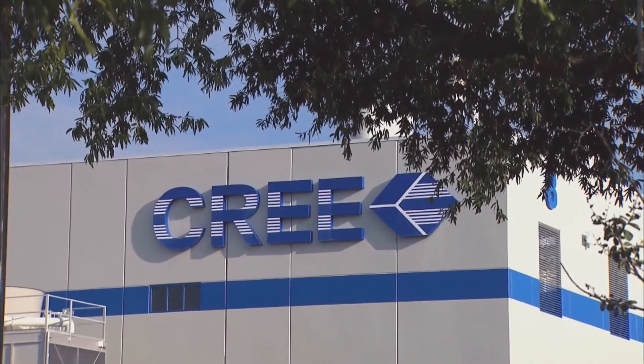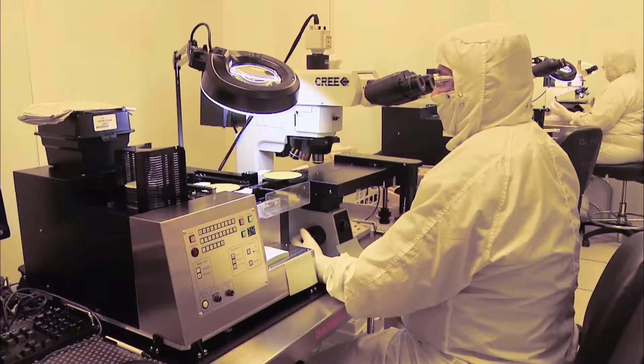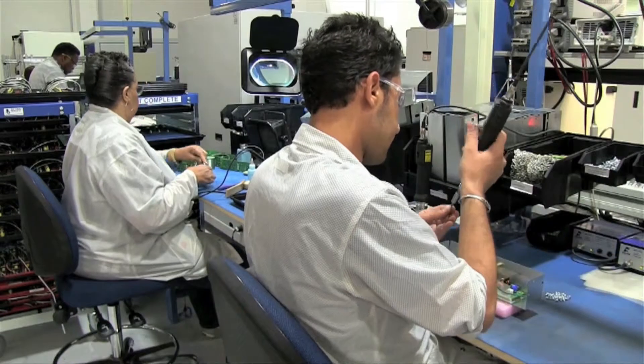The reason LED lighting is better than traditional lighting for really all applications is because it's very energy efficient. Whereas a traditional light bulb turns most of its energy into heat and very little of it into light, an LED turns most of its energy into light.